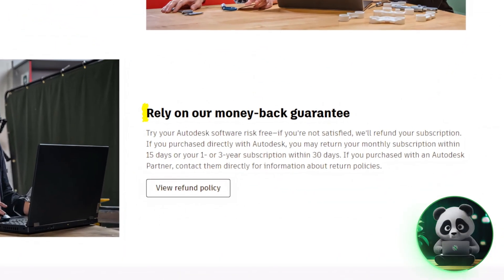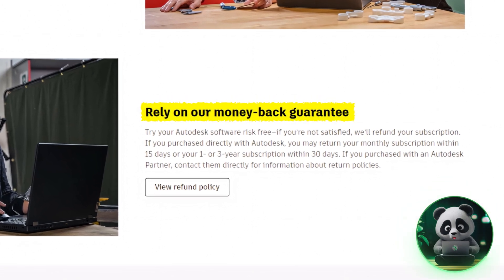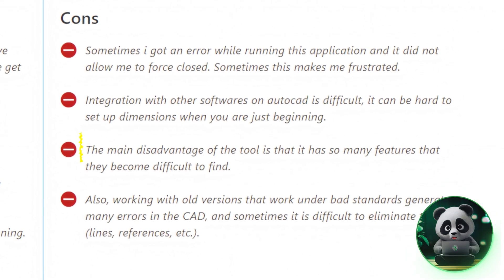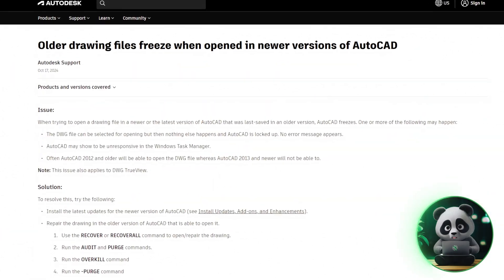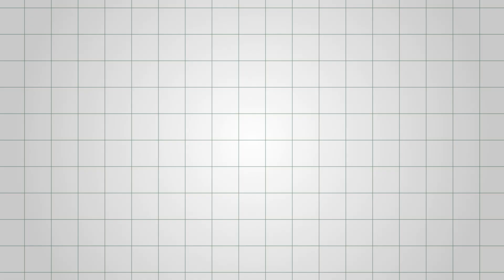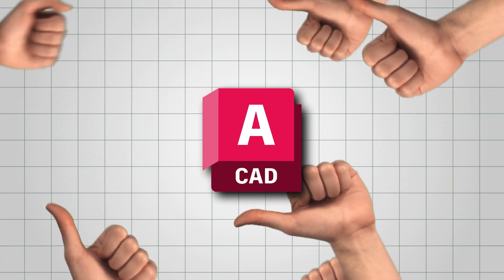Plus, the tool also offers a 30-day money-back guarantee. Speaking of drawbacks, some users have complained that its large number of features can feel overwhelming, making it hard to find specific tools. Working with older files also often leads to errors that are difficult to fix, and those errors sometimes freeze the app. Despite this, AutoCAD remains reliable and widely trusted in the industry.